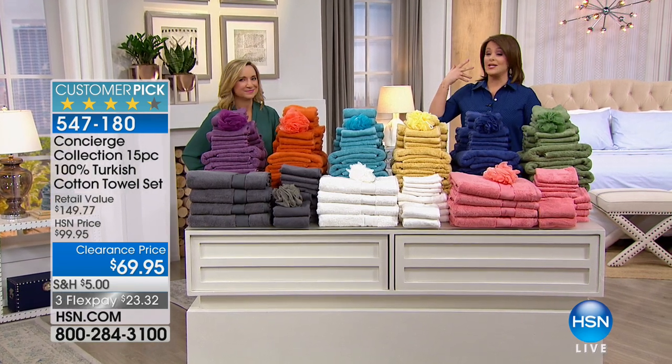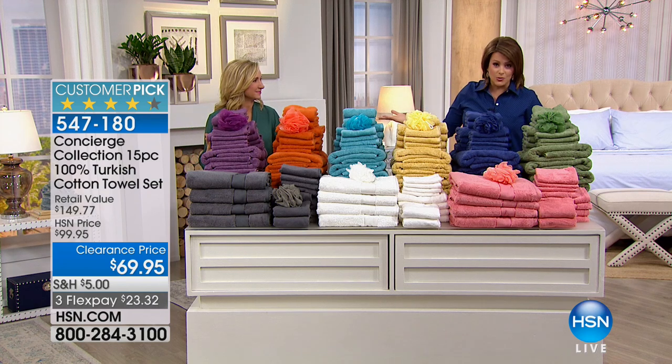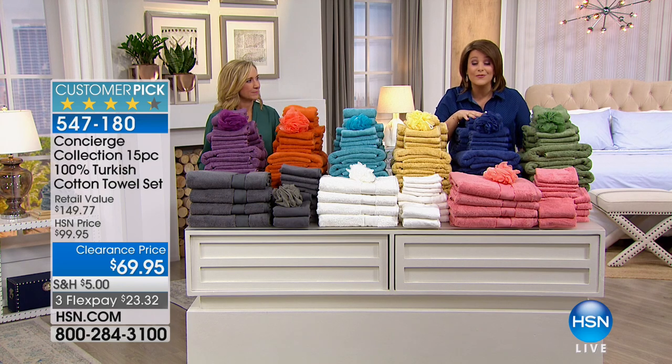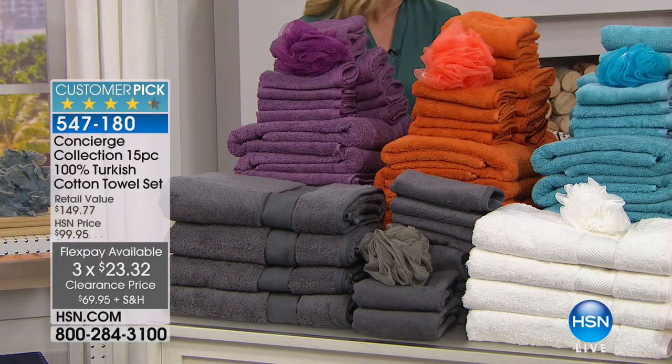It's what all the industry professionals, the home decorators, the experts tell you you need. We've got them here, and it's a 15-piece set where when you do the math, it breaks down to about $5 a piece. You get four of all the important pieces, two of the hair wraps, and even the bath poof — and they all coordinate and match.